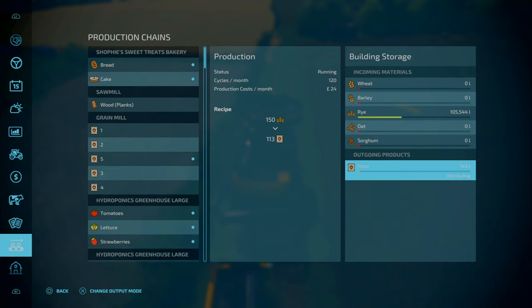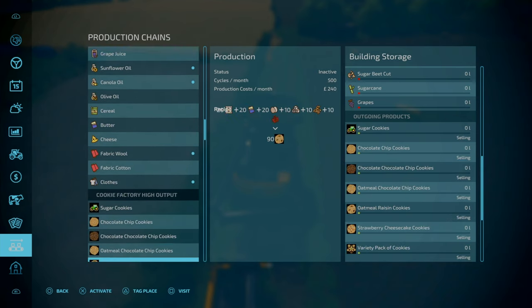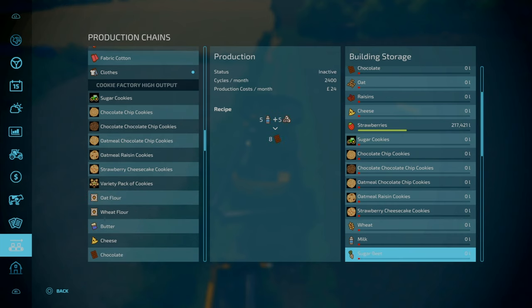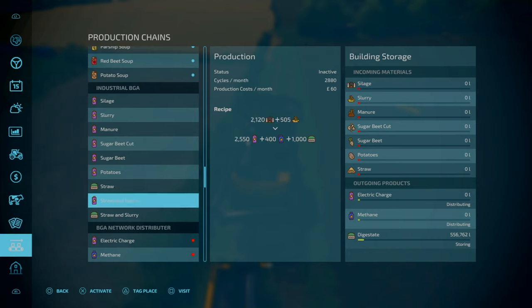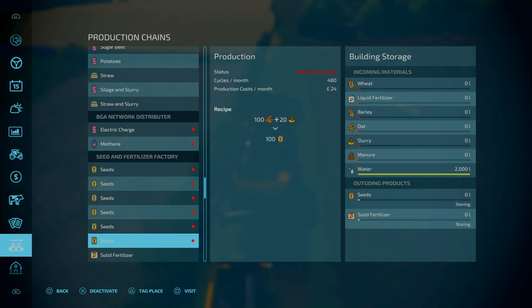Looking at production - I didn't mean to have it on distribution. That's going to go into places but at least we'll make bread from there. That is set to selling at least. The flour sauce is going to be in here. We can put oats in here, get all the other materials easily enough and do cookies.